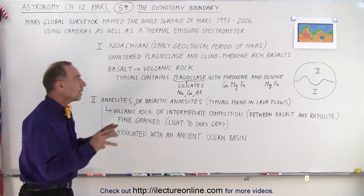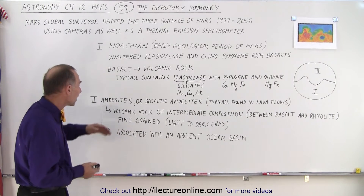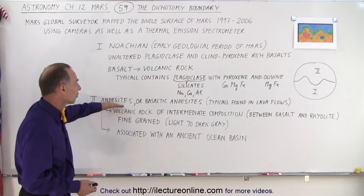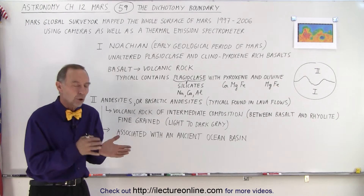What we find in the northern half is quite different. We also find volcanic-type rocks, but there we find more of what we call andesites, also basaltic andesites, which are typically found in lava flows.